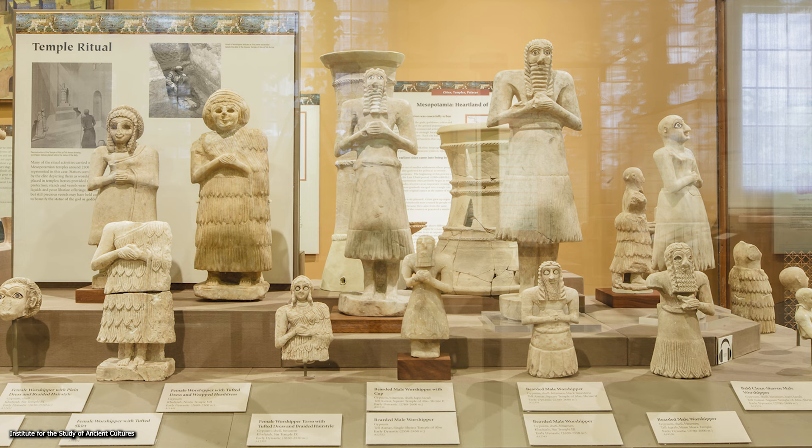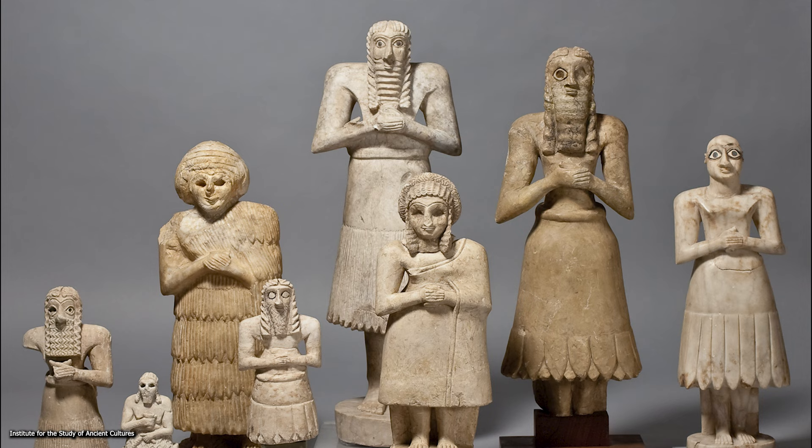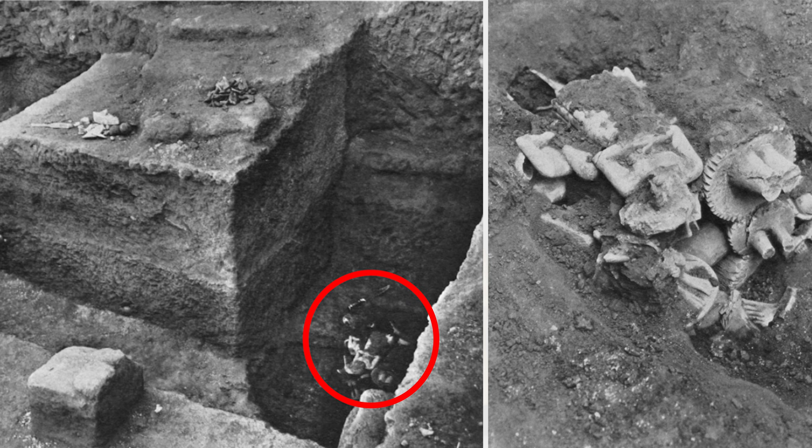Scholars refer to these sculptures as votive statues, meaning they are statues donated to a temple as a form of worship or dedication to the deity worshipped in that temple or chapel. These statues were made only within a relatively small span of time within the entire Mesopotamian history and disappear entirely after the Early Dynastic period. Here we have what we might consider uncommon examples of fine Sumerian sculpture that rarely survive as complete.